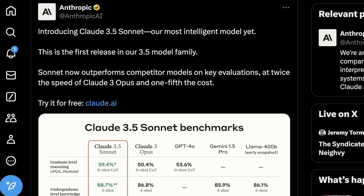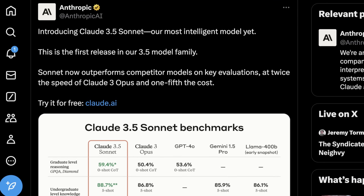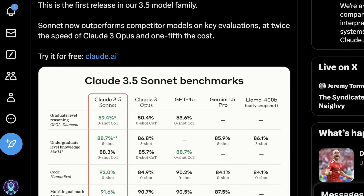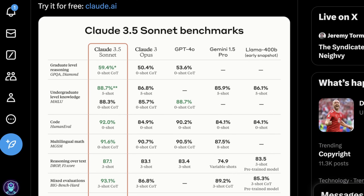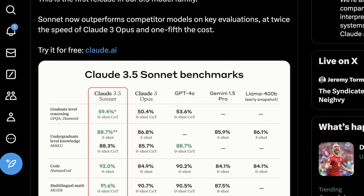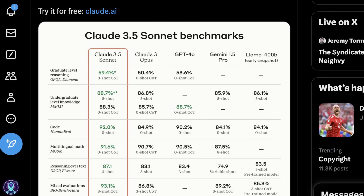This is what Anthropic told us directly about the release. They said: 'We're introducing Claude 3.5 Sonnet, our most intelligent model yet.' This is the first release in their 3.5 model family. Sonnet now outperforms competitor models on key evaluations at twice the speed of Claude 3 Opus and one fifth the cost. One drawback for Anthropic when they initially released Claude 3 was how expensive it was, and this is now approaching the speed of Claude 3 Haiku, which is pretty interesting.